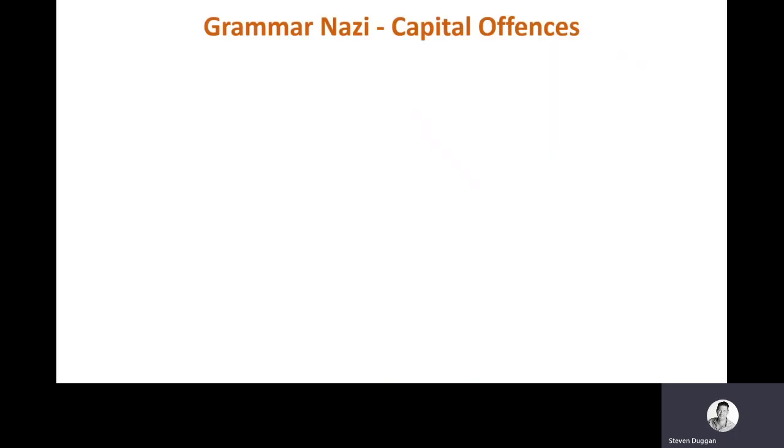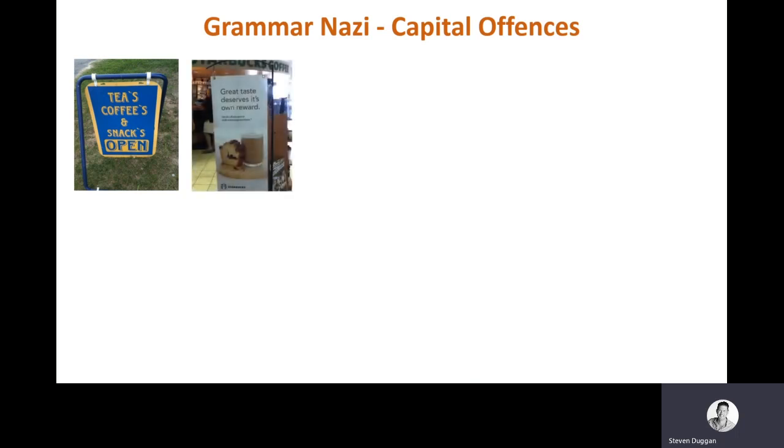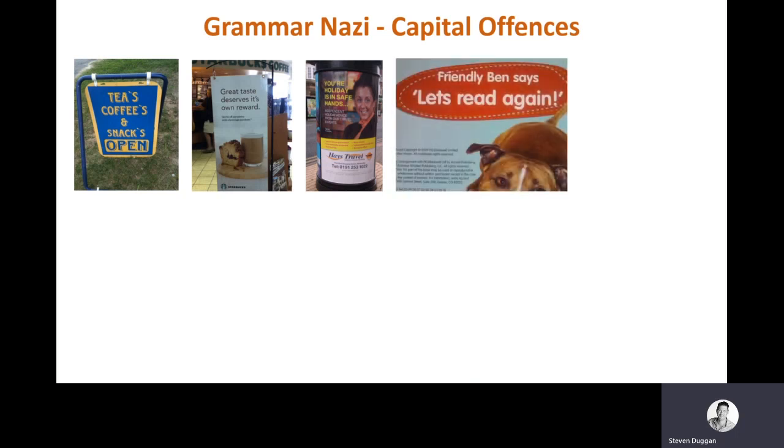Let's talk about some of the things that drive grammar Nazis totally insane. The first is the use of an apostrophe anywhere a letter S can be found — scattering them broadly any time you see a plural. Here's one from Starbucks, who launched a campaign saying 'great taste deserves it's own reward' — because of course, 'it apostrophe S' always means 'it is'. Or Hayes Travel's 'you are holiday is in safe hands'. It's impossible for Leaving Cert English examiners to walk down the street without reaching for an imaginary pen to cross off things like this.